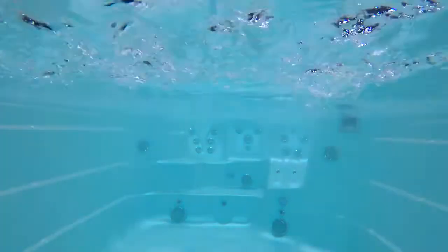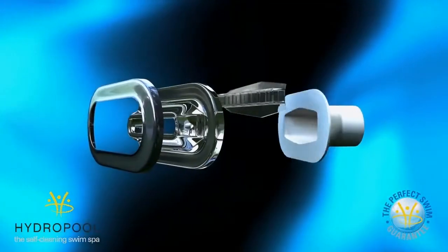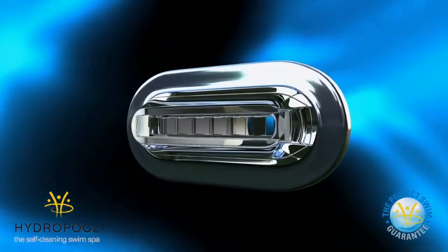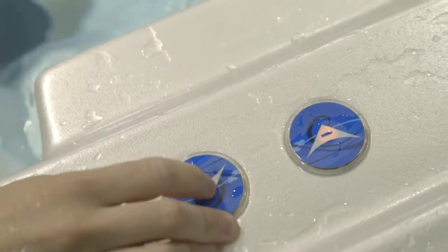Number two is making sure there's very little turbulence. We've developed a proprietary patented swim fin that chops down the vortex, compared to most competitors whose swim currents are very turbulent. The third major difference is our adjustable current — our control simultaneously adjusts both swim jets, versus competitors who essentially control one or the other independently.